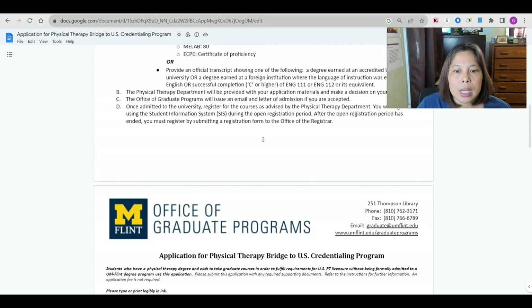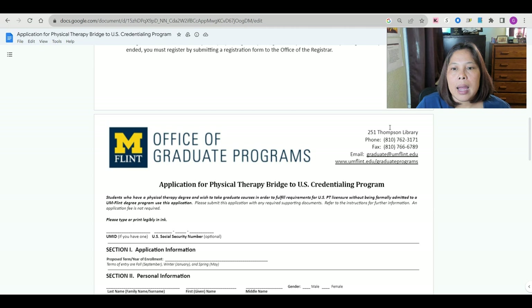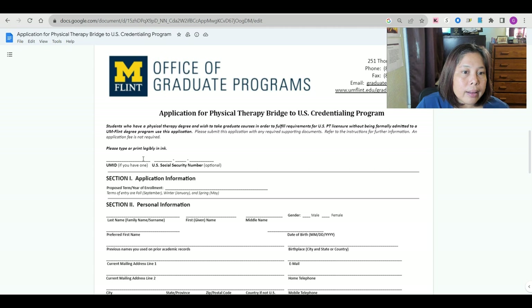The application form for Physical Therapy Bridge to U.S. Credentialing Program is straightforward. You can email it, and the form includes the website, phone number, and address. If you have a University of Michigan ID, you can include it. If you don't have a Social Security number, that's fine — it's optional.